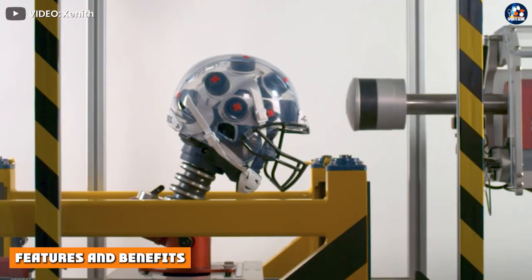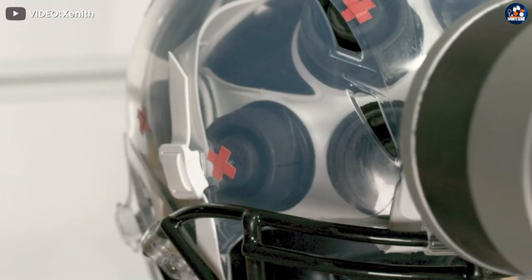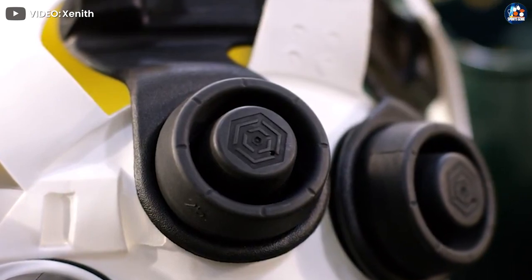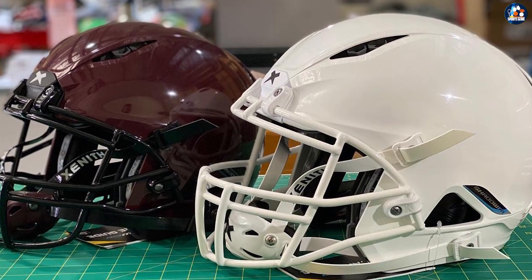The Shadow XR has a polymer shell. It is 10% lighter than traditional materials and can withstand over 10,000 hits after intense testing in Zenith's lab. Having that stat line and the fact that it was actually tested adds extra value to it.